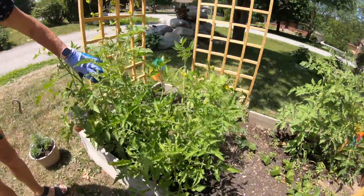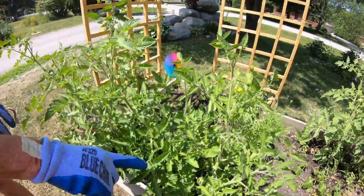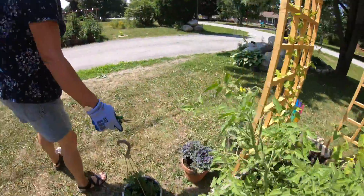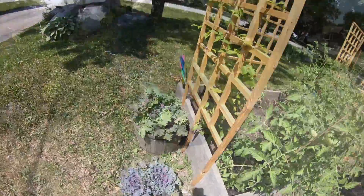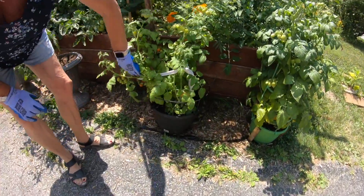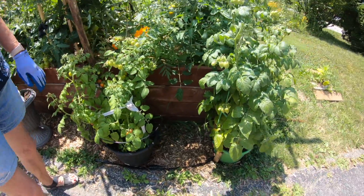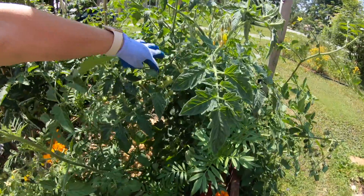Look at the tomatoes on this guy. I think these are money makers. But these are romas. We started another year of sun gold. It's time to start picking some tomatoes too. Those are cherry tomatoes — those aren't sun gold, no. Cherry tomatoes are getting ready. These are the sun golds here — they're bigger.